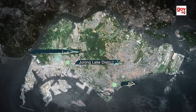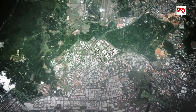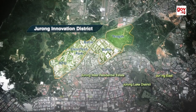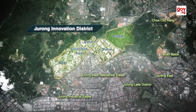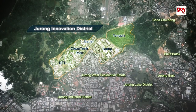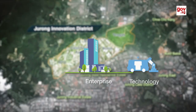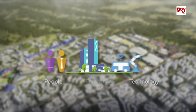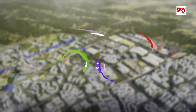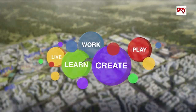Jurong Innovation District, or JID — a new vibrant mixed-use district that will be home to Singapore's next-generation industrial estate. Encompassing the Nanyang Technological University and the surrounding area, JID will be a living innovation district where enterprise, technology and people will come together. It will be where more than 100,000 people will work, live, play, learn and create.